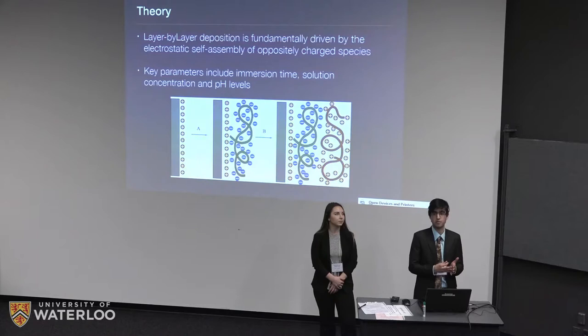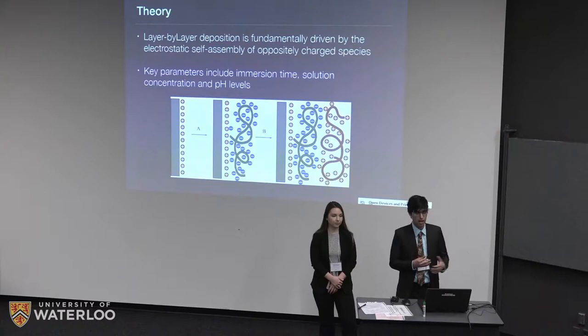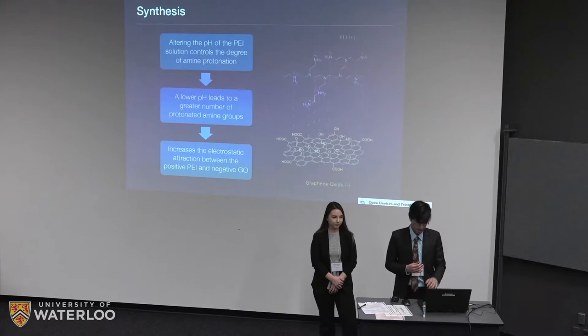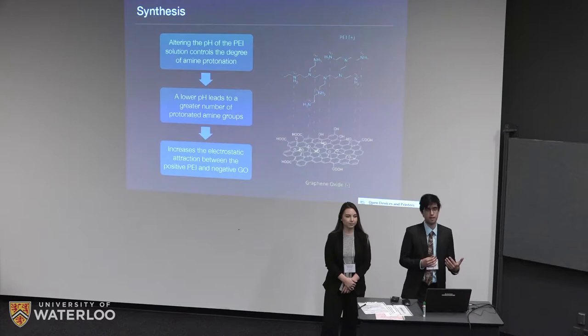When running this layer-by-layer process, you need to control the pH, the time spent in each solution, and the concentrations of the different materials. PEI has a lot of primary and secondary amine groups, and by keeping our solution at a very low pH we can ensure those amine groups are positively charged. When the graphene oxide is introduced, which is slightly negative, these layers can build up through electrostatic attraction.